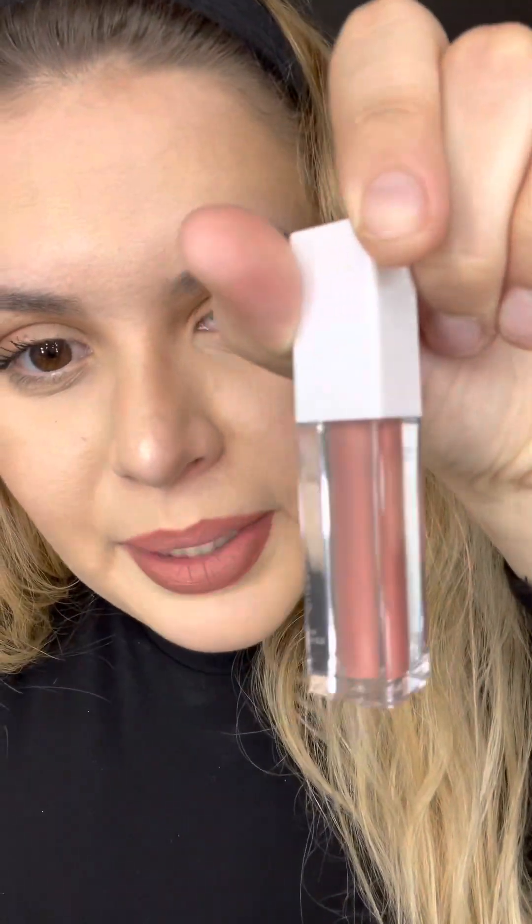Long-lasting lip stain — I think I am keeping the lip stain because I've been wanting to try them more. Oh, I like this color a lot. I don't know why I thought it was going to be more reddish pink, like berry, but it's not. I really like it — it's more like a pink nude. I'm keeping that for sure.